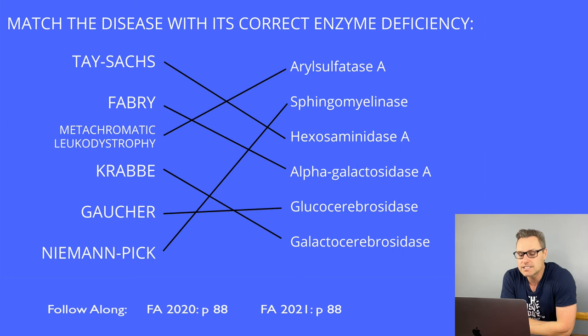Niemann-Pick is another AR inherited disorder with deficiency of sphingomyelinase, resulting in accumulation of sphingomyelin. This condition is characterized by progressive neurodegeneration, hepatosplenomegaly, and lipid-laden macrophages known as foam cells. Similar to Tay-Sachs, it is also associated with the cherry red spot on the macula — so if you see cherry red spot, think of these two conditions.